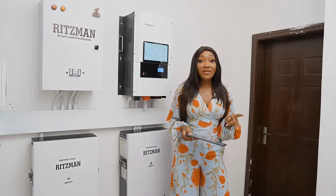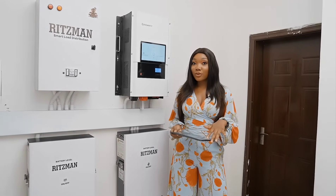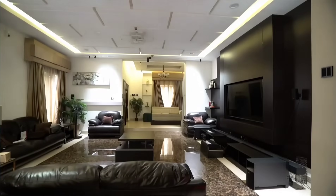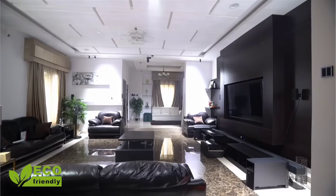Eco mode is a power-saving mode that sets in when your battery percentage drops to a certain level. When eco mode comes on, all unnecessary lightings and appliances go off to save energy consumption and elongate the duration of the battery usage.